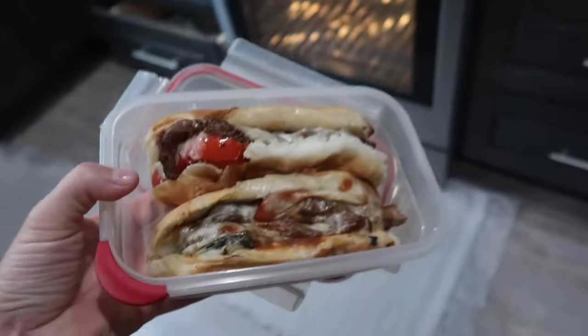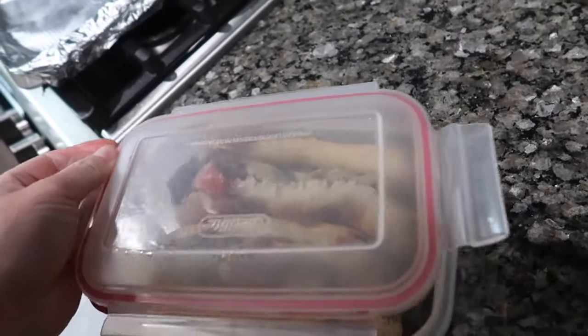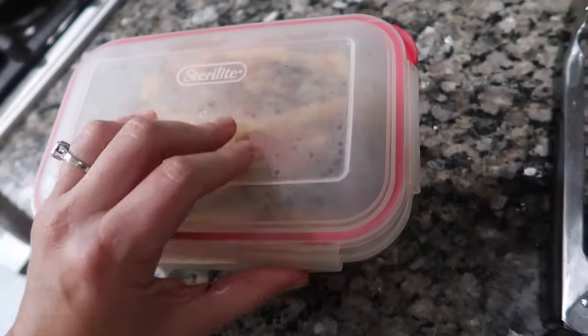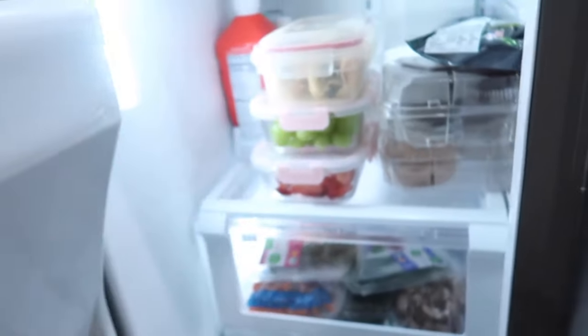Perfect little leftover container for Donnie for lunch tomorrow. It made 6 — I had one, he had three, so now he's got lunch. The kids had dinner a little bit earlier; they were not interested in Philly cheesesteaks. Now it's time for me to start editing this video so I can get it up for you guys tomorrow. I'm going to wrap this up, clean up the kitchen a little bit, and probably save the dishes for tomorrow — I'll have the boys unload the dishwasher in the morning.